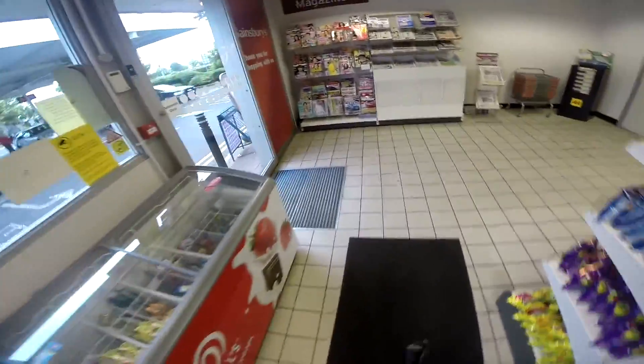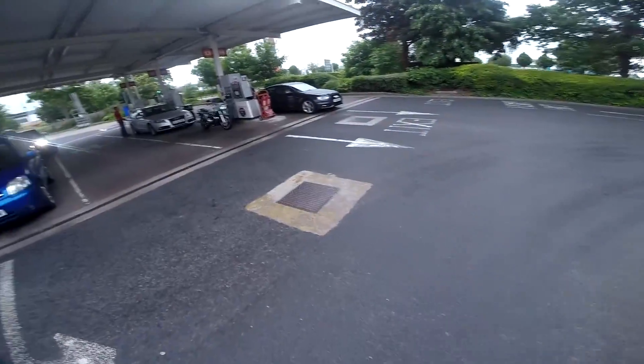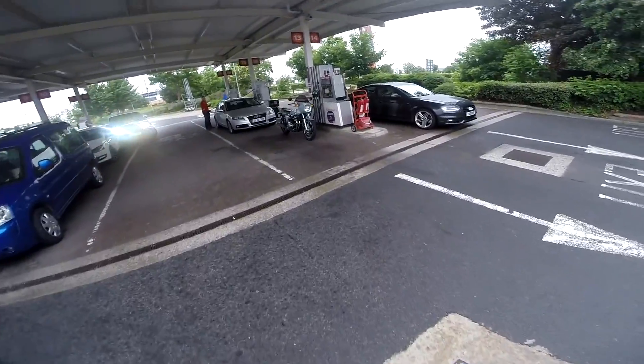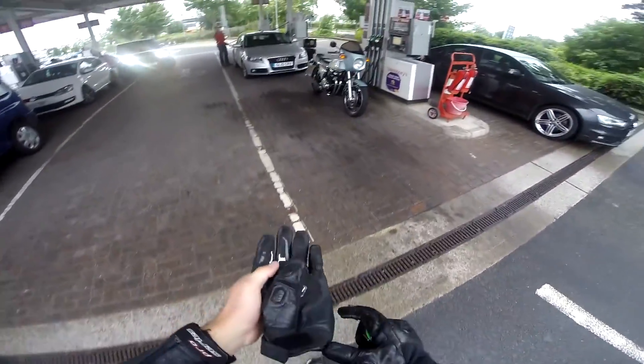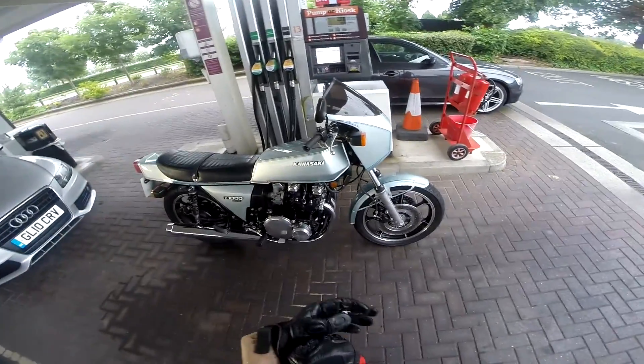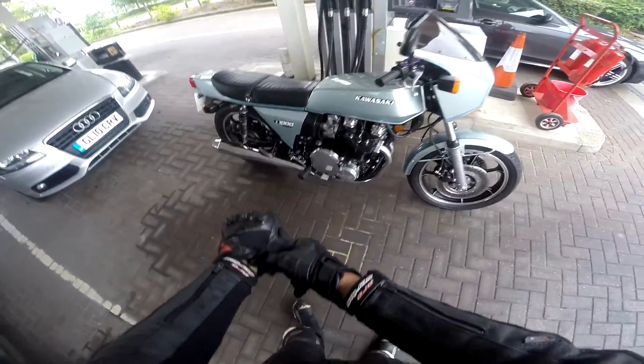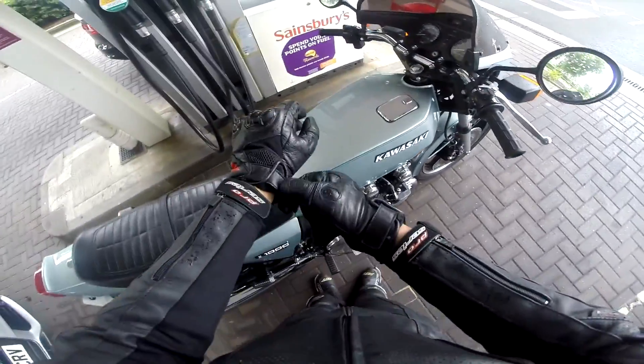Unbelievable. As you guys might be able to tell, I'm riding something a bit different today. And it's raining, and it's shit, and it's awful, and I hate the weather more than anything else in my entire life. But this is what I'm riding today — it's a Kawasaki Z1R. It's quite a classic, and I'm getting to ride this today to the MOT Centre. So let's go for a ride in the shocking weather.